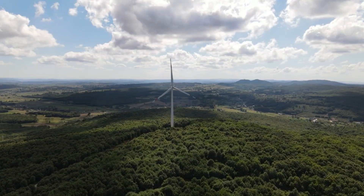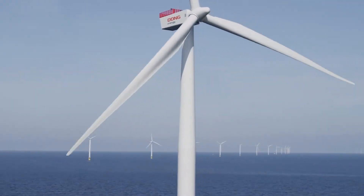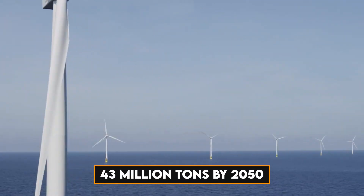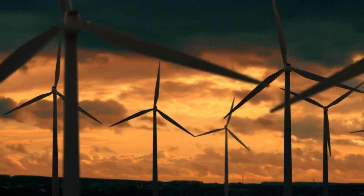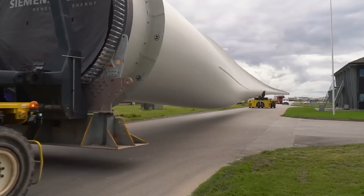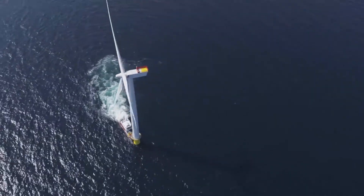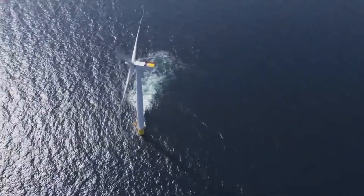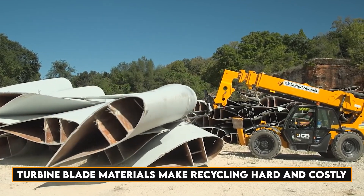Blade waste is projected to reach 2.2 million tons in the US by 2050, and globally, the figure could be around 43 million tons by 2050. Current options for dealing with blade waste are not only wasteful but also have environmental drawbacks. Incineration causes pollution, and while wind companies claim that there are no toxicity issues with landfilling blades, this is not yet entirely clear.